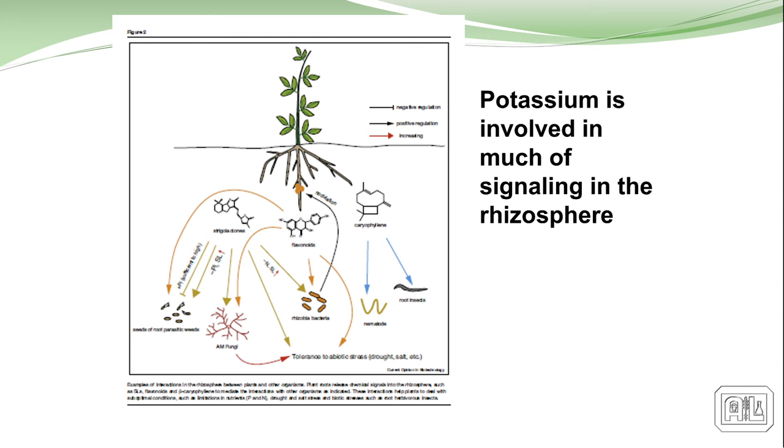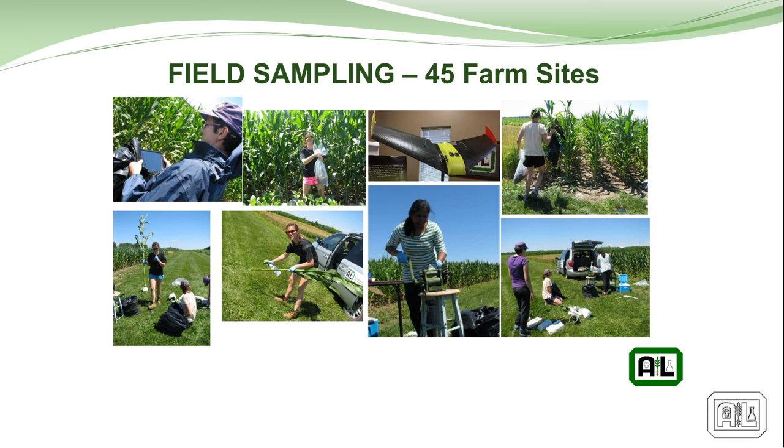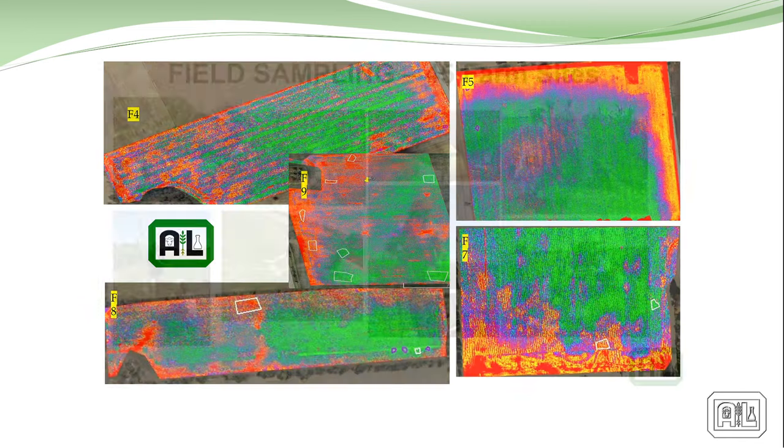Potassium plays a real role in that whole re-deposit of sucrose into the rhizosphere and it correlates strongly to almost everything these bugs are doing. We go to fields, pull samples, collect all those samples. This is another NDVI from our cameras and algorithms — you can see there's a lot more definition in these, allowing us to go in and pick out the really important spots.